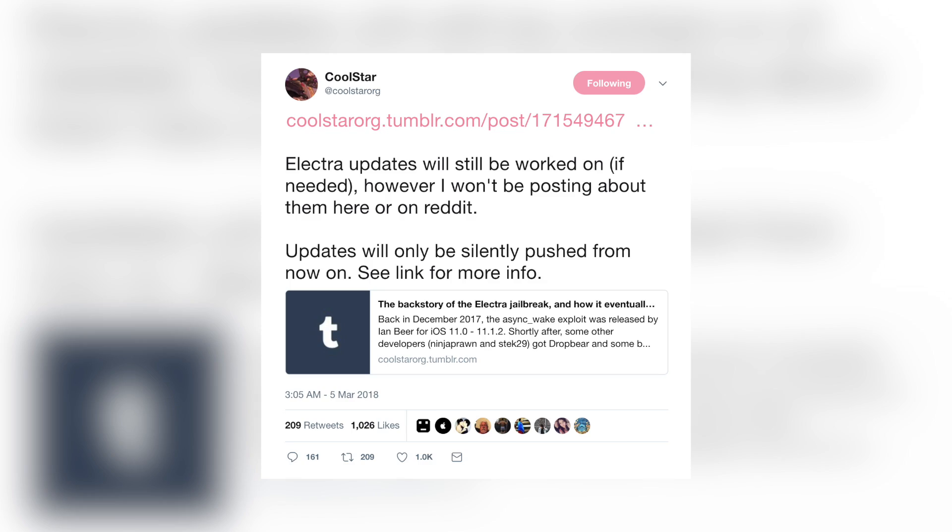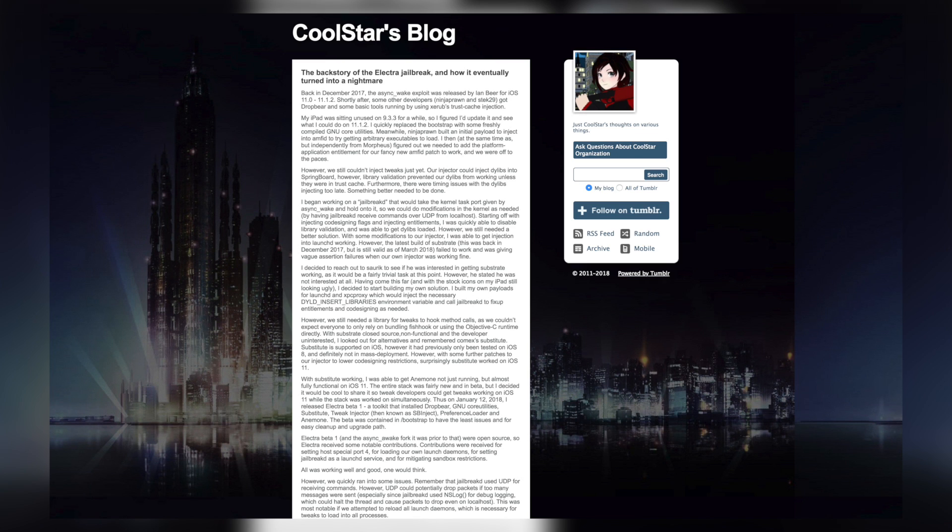Unfortunately, toxic members of the community have pushed CoolStar further away from wanting to deal publicly with the jailbreak. He tweeted that Electra updates will still be worked on if needed, but he won't be posting them publicly on Twitter or Reddit — updates will only be silently pushed from now on. He also wrote a long Tumblr blog post titled 'The backstory of the Electra jailbreak and how it eventually turned into a nightmare,' detailing the behind-the-scenes work and the difficulty of maintaining a jailbreak while dealing with constant negativity. Definitely worth a read.